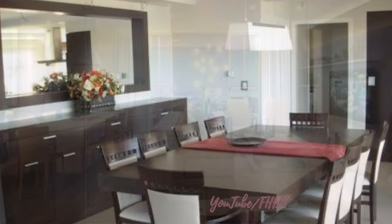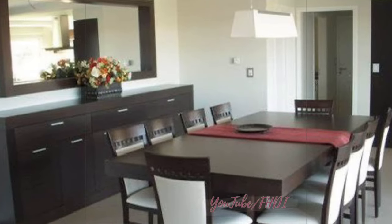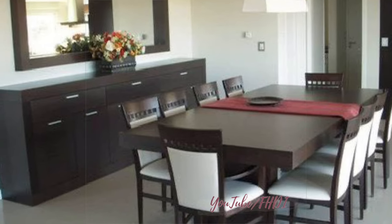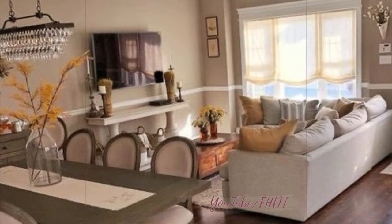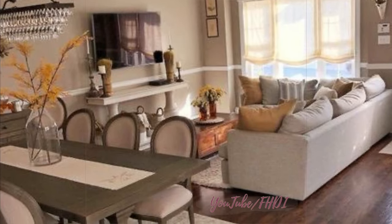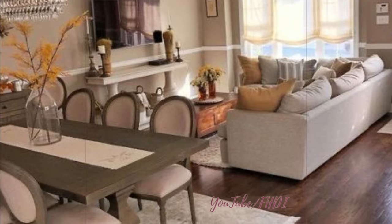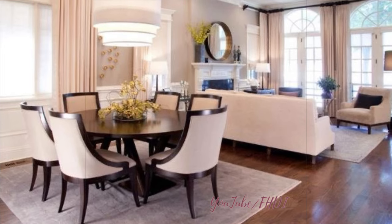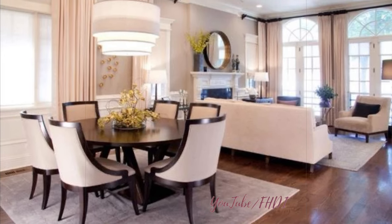Three: dual-purpose furniture. Maximize the functionality of your living dining room combo by incorporating dual-purpose furniture pieces. For example, a dining table with extendable leaves or a bench with built-in storage can serve multiple functions while saving space. Additionally, consider using multi-functional furniture such as nesting tables, ottomans with hidden storage, or a sofa bed to maximize the versatility of the space.